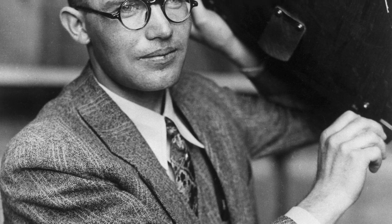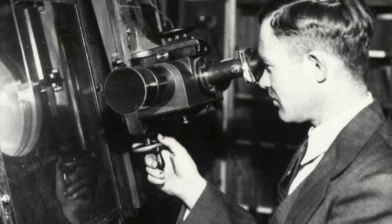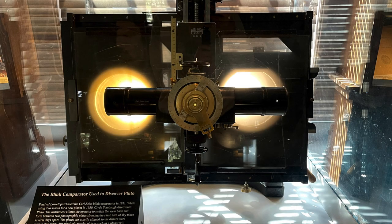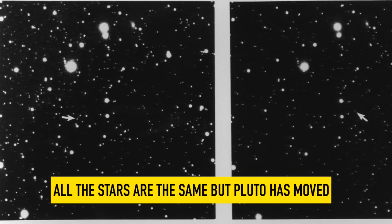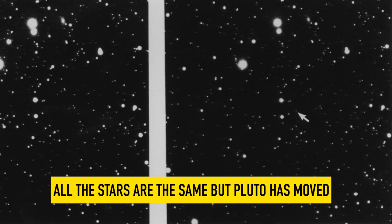Tombaugh took photos of the night sky using glass plates, then compared each plate using a blink comparator. It permits rapid switching from viewing one photograph to viewing the other, blinking back and forth between two images taken of the same area. On February 18, 1930, Tombaugh was comparing images you can see here. The photograph on the left was shot on January 23rd, while the one on the right was January 29th. Zooming in closely on January 29th — that tiny speck indicated by the arrows is the dwarf planet Pluto.